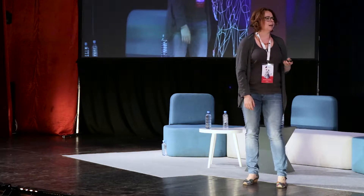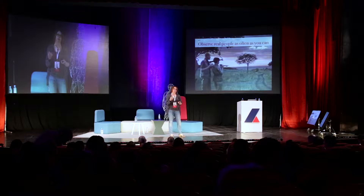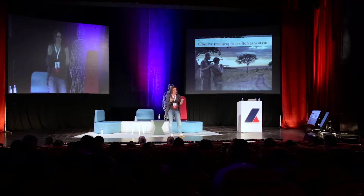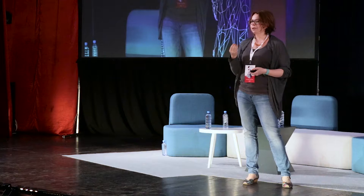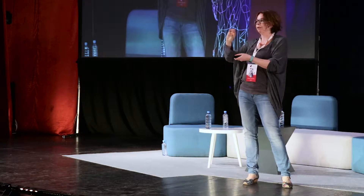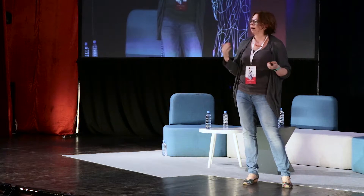Moving on to number two: observe real people as often as you can. This is a wonderfully cheesy image of a product safari. The idea is to make sure you observe real people using what it is you build as often as you can. Nothing quite communicates the despair that users feel when something's broken like actually observing them doing it. I vividly remember being in a user research session — we'd built a new product, we thought it was fairly good, and users were just saying, 'I don't get it, I'm so sorry, this is not working.' The urgency you feel when users cannot understand your product is very different from reading a piece of text that says 'our onboarding flow is broken.' Try and get everyone in your company in front of users as often as you can, because that really communicates what's working, what isn't, and why you're even doing this.